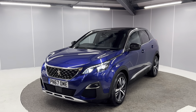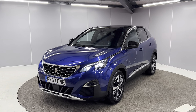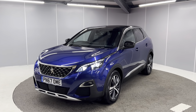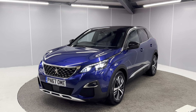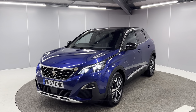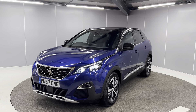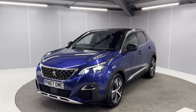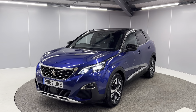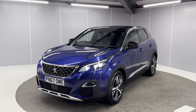Hi guys, welcome back to Lancaster Automart A2B, hope you're all doing well. Today I've got this lovely 2017 67 plate Peugeot 3008 GT Line. It's a 2 litre diesel engine with a 6 speed manual gearbox finished in this lovely metallic blue colour. I'm going to be giving you a really quick walk around video showing you the car from a couple of different angles and pointing out some features as we go. This car has just landed with us and it's a great car inside and out. It's only had one former keeper and we do have full service history as well.